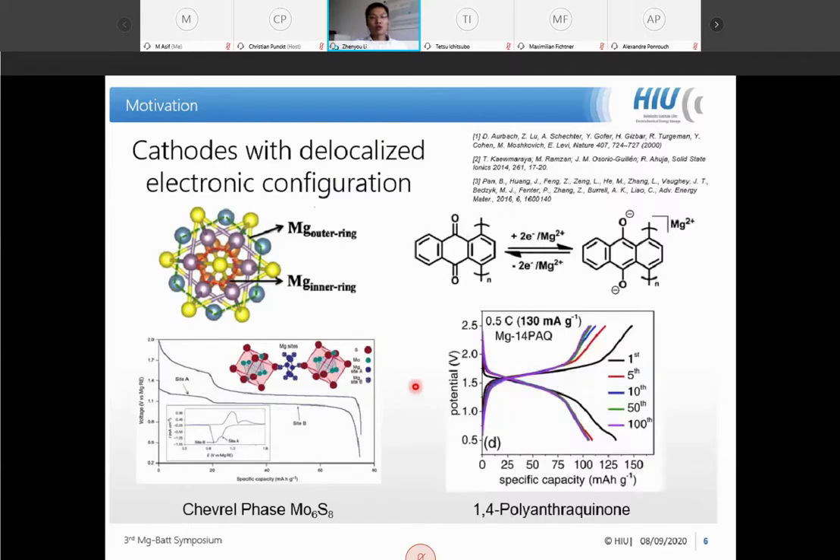With this delocalized electronic configuration, even the strong magnesium-oxygen interaction can be mitigated. An example is the polymer case — polyene-type structures have a conjugated structure along the molecular chains. In this case the battery can deliver a very nice voltage plateau with very good cycling stability, up to 100 cycles as shown in the publication.